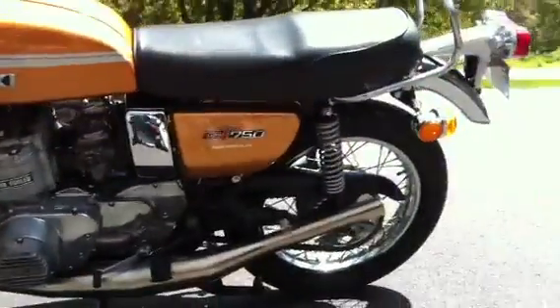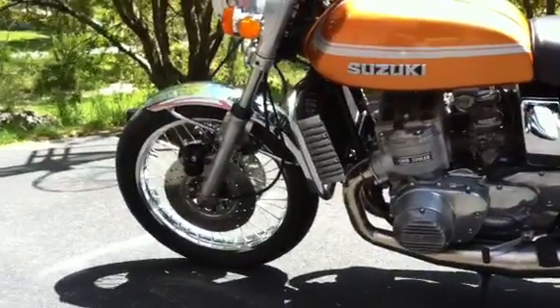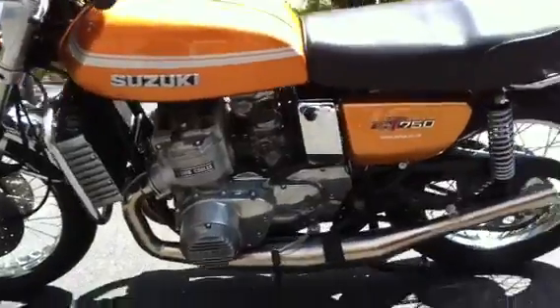1975 GT750. Somewhat stock, with a few little changes: RE5 front fender, Jemco pipes, a little powder coating here and there.